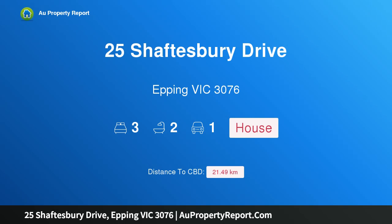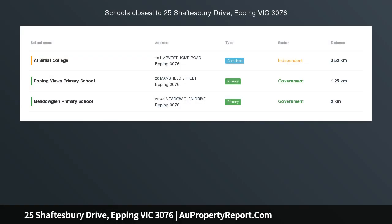Hi, I am glad to introduce property 25 Shaftsbury Drive, Epping Victoria 3076. Nest or Invest.